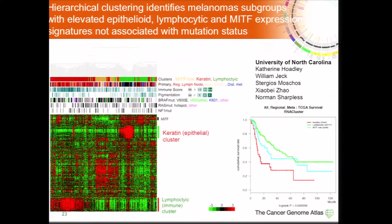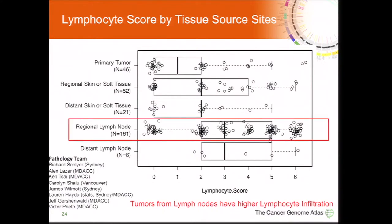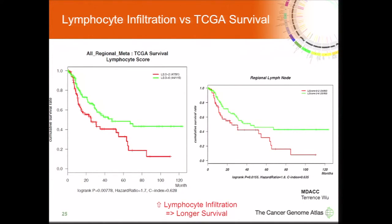This is particularly important given that immune therapies have had a major impact for metastatic patients. Our pathology team, led by Richard Scollyer, scored samples for lymphocytic infiltration from low to high. Even within lymph nodes, some samples had low lymphocytic infiltration. Patients with samples showing high lymphocytic infiltration had better survival, even when considering only regional lymph node samples — relevant in the context of new immune checkpoint inhibitor therapies for melanoma.